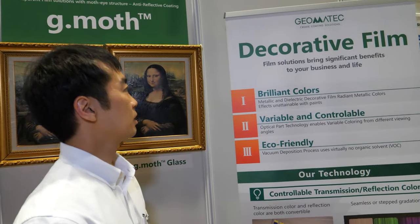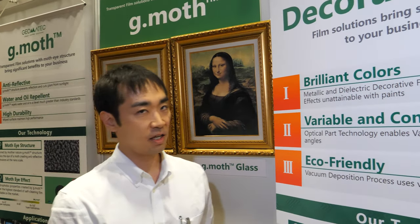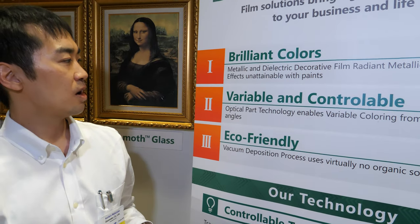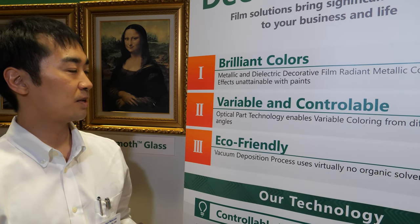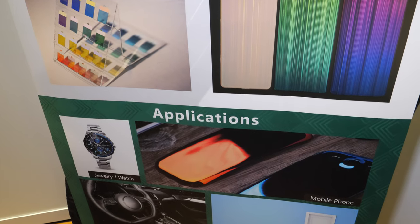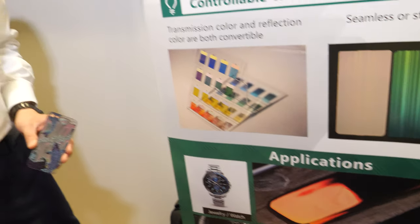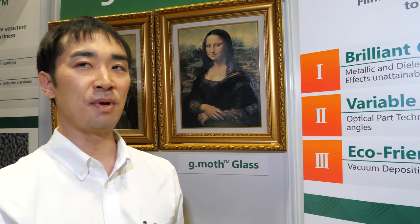The features of the decorative film are: it realizes brilliant color, and it is valuable, controllable, and eco-friendly. Maybe you can apply this coating technology to a lot of electronic devices like smartphones, and even to interior parts of automobiles. Actually, yesterday some people from the Middle East asked to use this decorative film on some luxury interior as a big wall. So maybe we can hopefully provide some luxury wall installations in the Middle East, like UAE, Dubai.